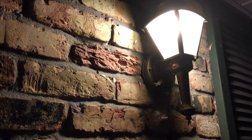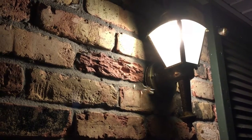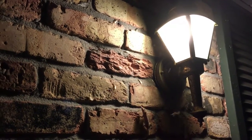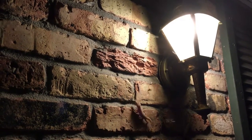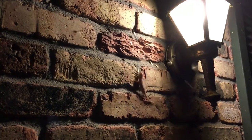May 2nd, and as you can expect, here are the Formosan termites flying out of their nests and looking for new places to swarm. Perfect conditions for Formosan termites to swarm tonight.